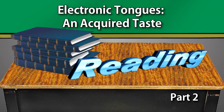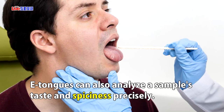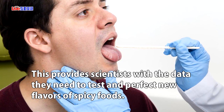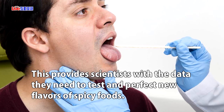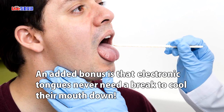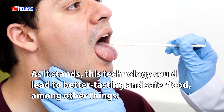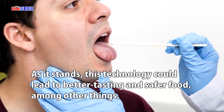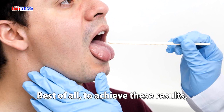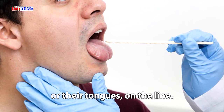E-tongues can also analyze a sample's taste and spiciness precisely. This provides scientists with the data they need to test and perfect new flavors of spicy foods. An added bonus is that electronic tongues never need a break to cool their mouth down. As it stands, this technology could lead to better tasting and safer food, among other things. Best of all, to achieve these results, humans will no longer have to put their lives — or their tongues — on the line.